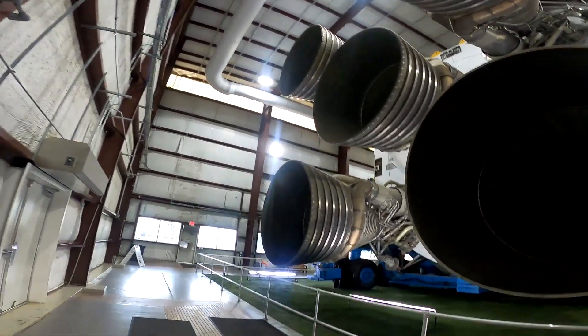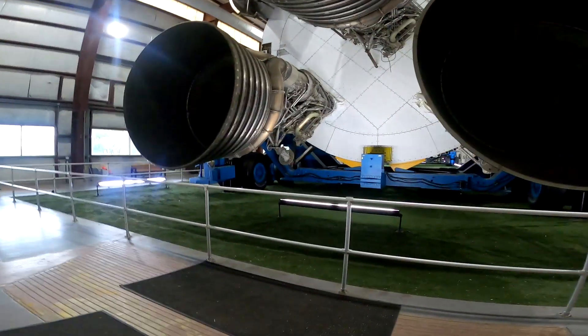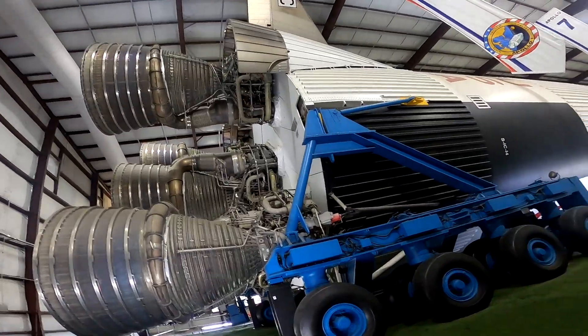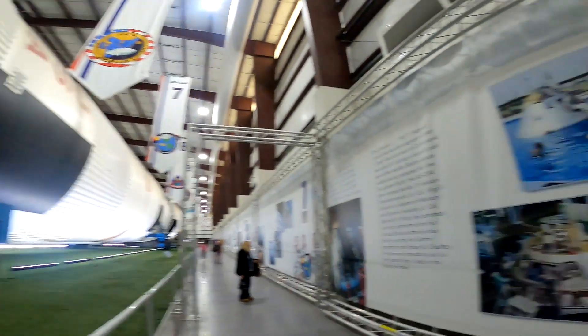On one side is the massive Saturn V rocket, displayed horizontally. On the other are tall white walls lined with mission plaques — each one a name, a number, a crew, and a moment in time.